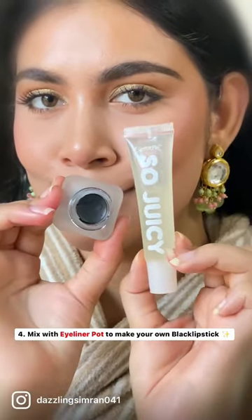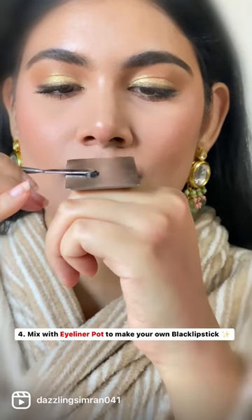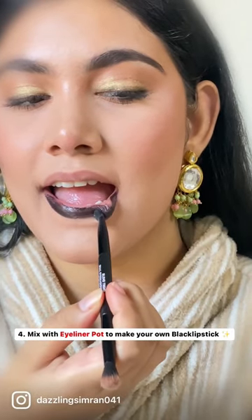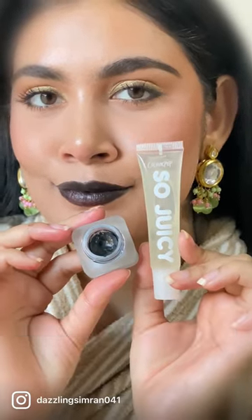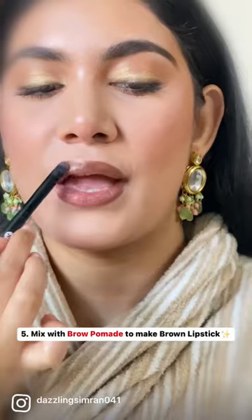The next use — I'm sure a lot of people will be hesitant about, but do hear me out. A lot of people do graphic, editorial, and sometimes Halloween makeup looks, and at that time they need a black lipstick. Keep these things in mind if you're going to try this. Lastly, you can make your own brown lipstick by mixing it up with a little bit of your brow pomade.